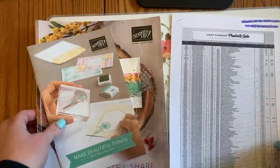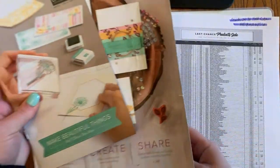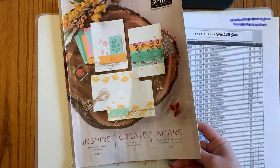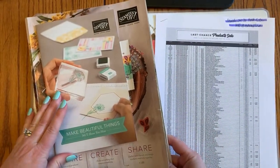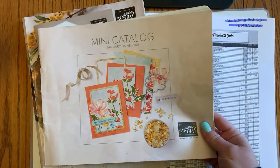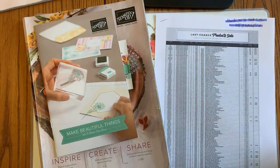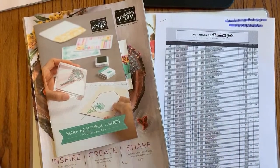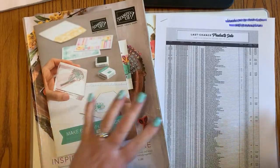Stampin' Up! released the retiring and last chance products list for the 2020 to 2021 annual catalog, including the Make Things Beautiful beginner brochure, with details on what's retiring and what's carrying over from the mini catalog too. It's a big day — the list just went live at three o'clock, just 45 minutes ago, and with everybody logging on worldwide, we just about broke the internet.